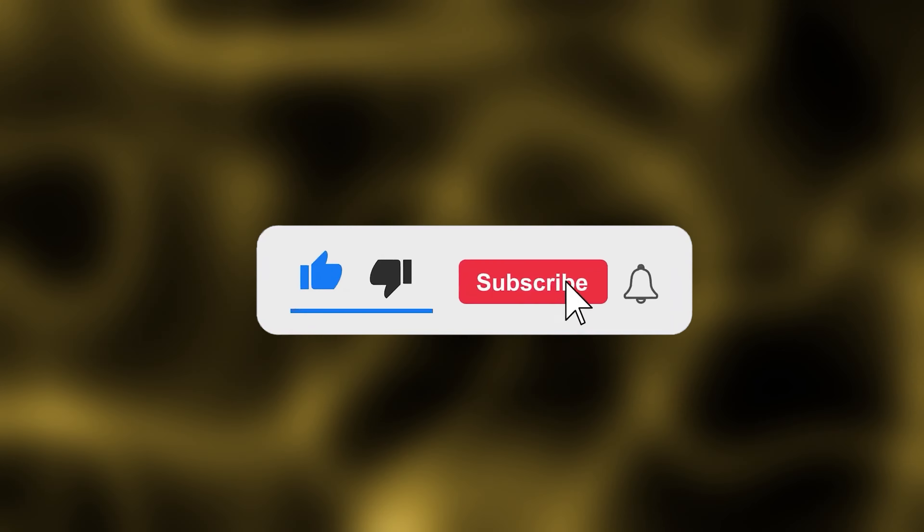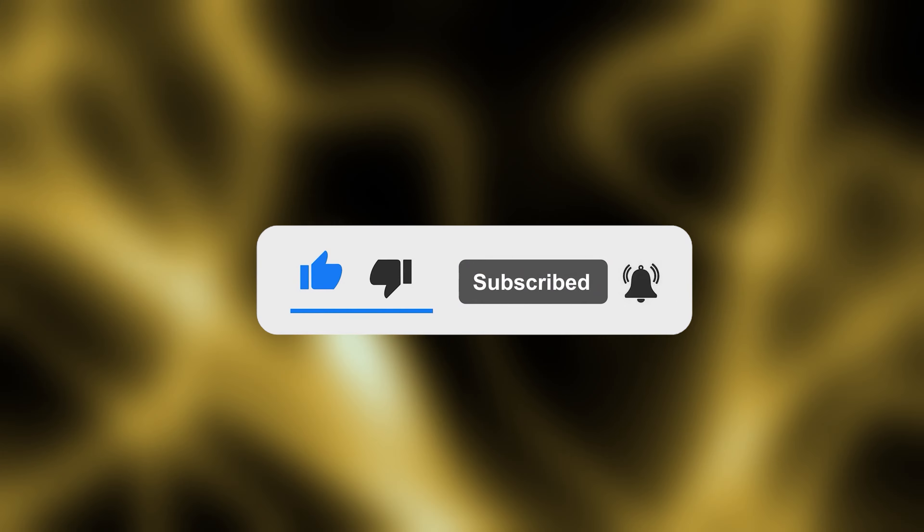If you found this information helpful, don't forget to share it with others who might also benefit from these insights. Thank you all for taking the time to watch our video today. If you found it helpful or enjoyable, don't forget to hit the like button and subscribe to not miss out on similar content in the future. Share your thoughts in the comments section — we would love to hear from you. We truly appreciate your support and look forward to seeing you in the next video. Thank you and goodbye.